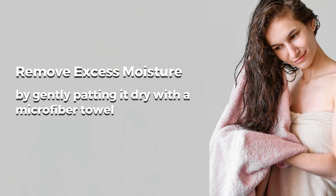First, remove excess moisture from the hair by gently patting it dry with a microfiber towel. When the hair is damp, don't apply any styling products except a thermal protector that insulates the hair. This prevents the hair from overheating and losing moisture in the cortex — the very place where you want moisture to stay.